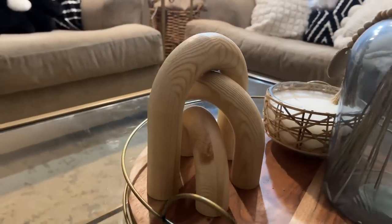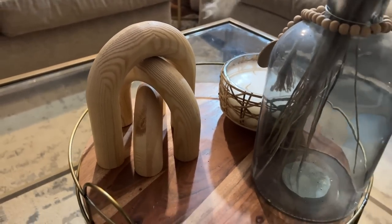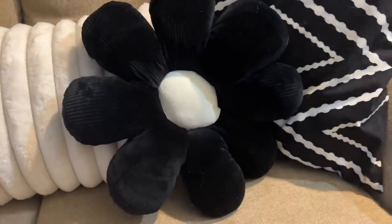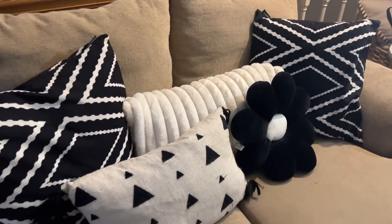I also found this adorable wooden rainbow set — a three-pack of rainbow shapes you arrange slightly staggered. It's a beautiful decor piece with an art gallery vibe, very high-end looking. I also got a couple of decorative pillows: one is a knot-style pillow in black, and another is a flower-shaped pillow with a white center and black petals. Fun shaped pillows really change the look of a space — I've been loving them since fall with pumpkin and candy cane pillows.